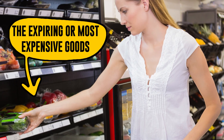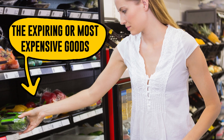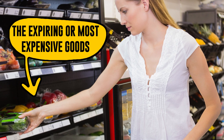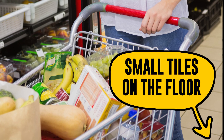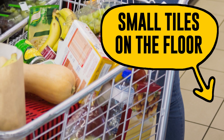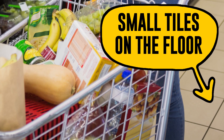Left-to-right movement: many stores are arranged so that customers go counter-clockwise. We always turn left and most frequently look at the middle of the wall to the right — exactly where merchandisers put the expiring or most expensive goods. Small tiles on the floor: carts make much more noise on them, and we slow down to avoid it. This makes us spend more time at the store, taking a good look at the offers and probably buying more.